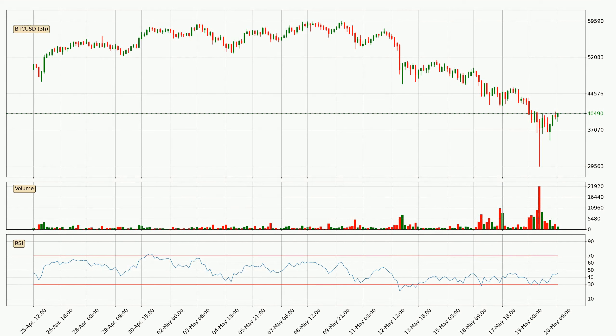Jumping to the 3-hourly relative strength index, the current 3-hourly RSI is at 45, so it doesn't show signs of overbought or oversold conditions at this point.